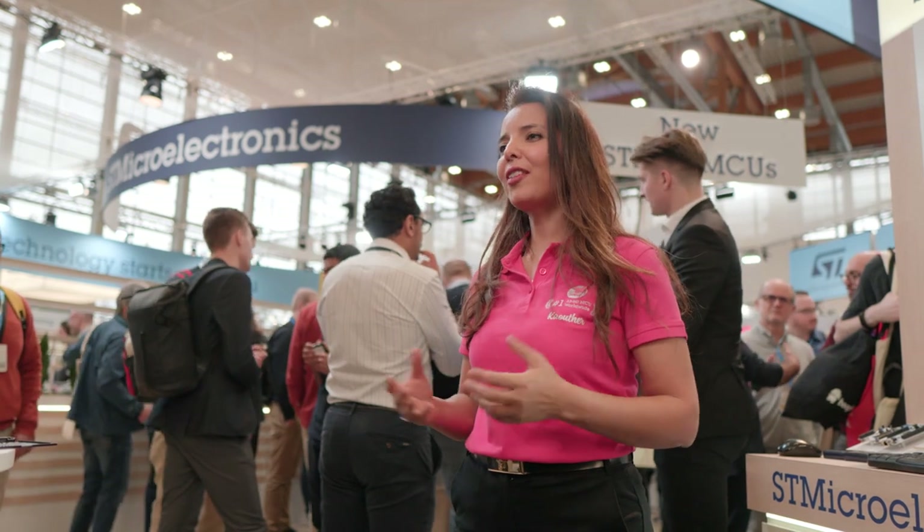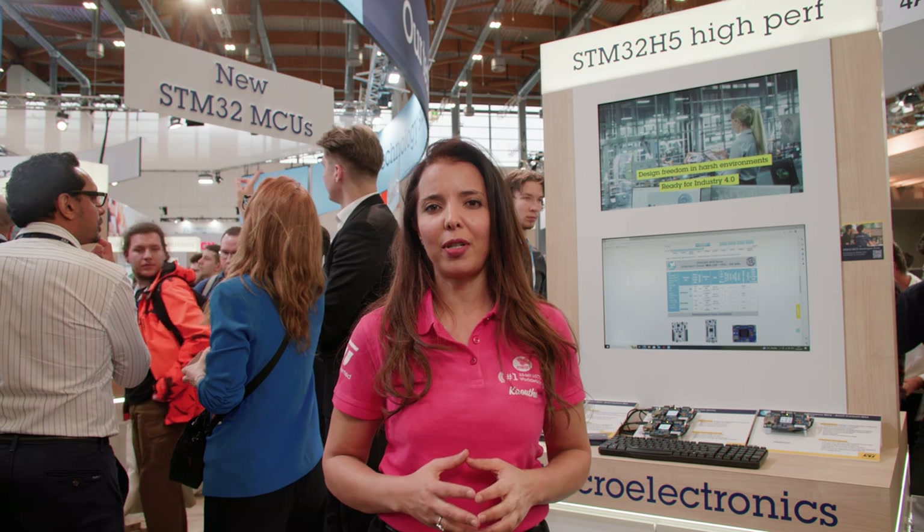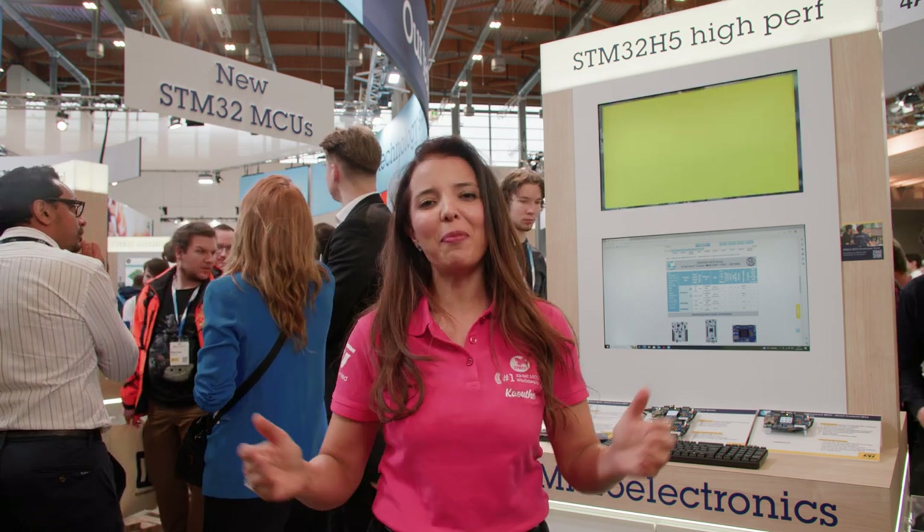Hello and welcome to Embedded World. Today microcontrollers are used in a wide range of applications such as factory automation, medical, and appliances. But new requirements are coming with IoT and AI solutions — they need higher performance and stronger security, and this is where we come in.